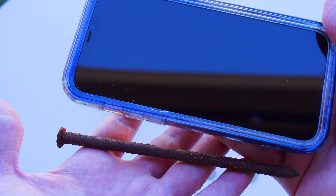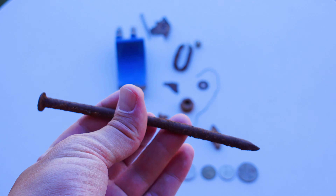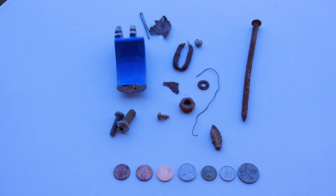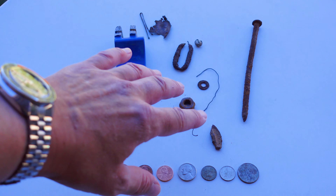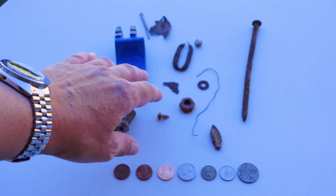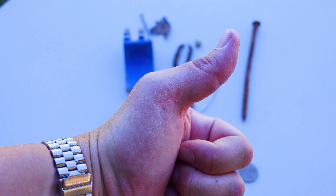This nail is absolutely huge. For comparison, here's an iPhone — a Pro Max. Huge, huge nail. Really glad that no one stepped on that. That's the finds — pretty fun day detecting. I'll definitely be doing more of that. And if you like the video, hit subscribe. See you next time.